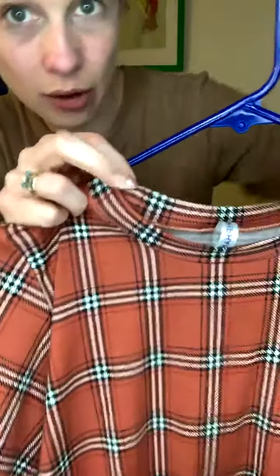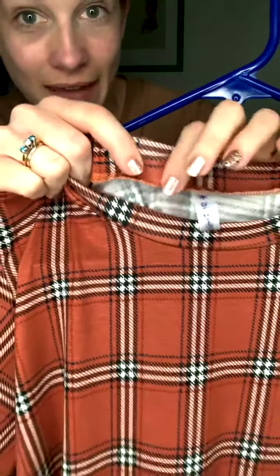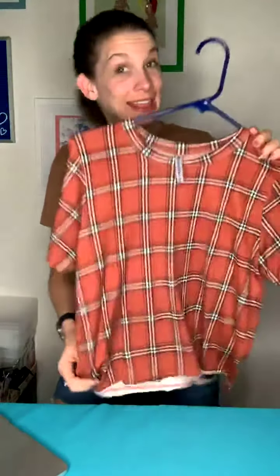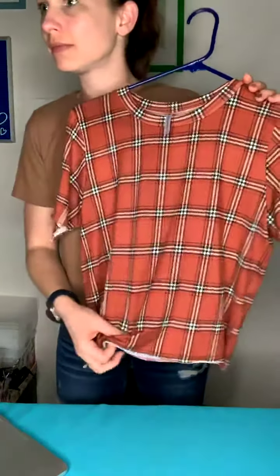That is a huge styling detail: the neck is not rough. They did not do a rough cut on the neck — they did the regular kind of stitching there. But it is a rough cut on the sleeves and the body. That is a huge detail for the Prince.